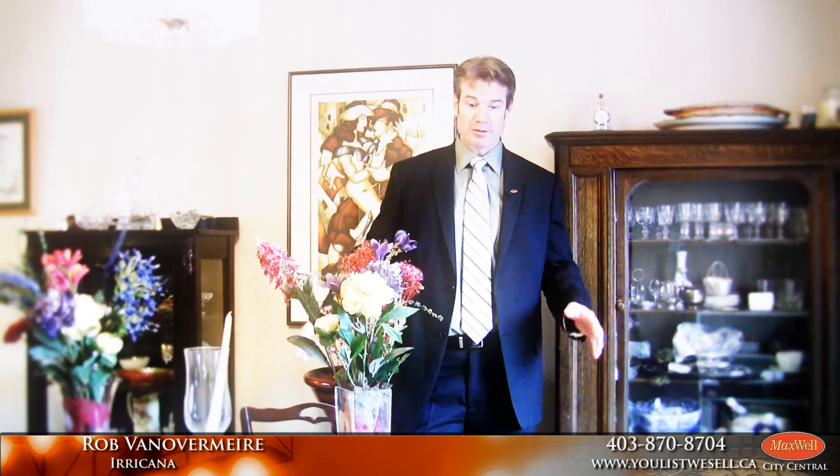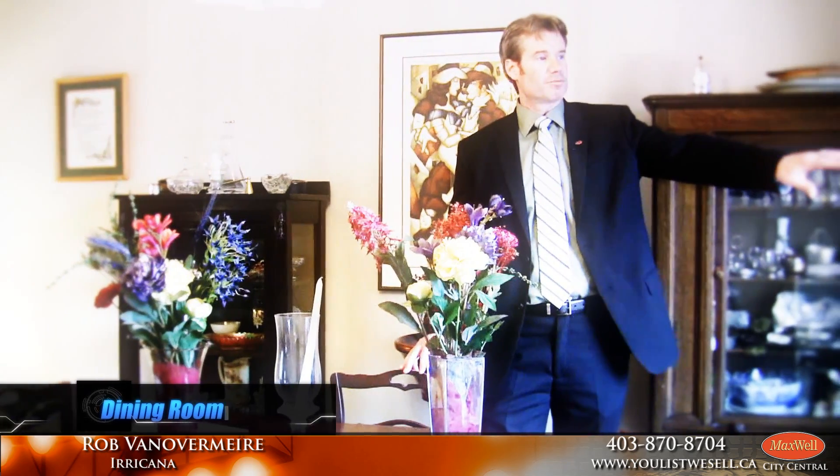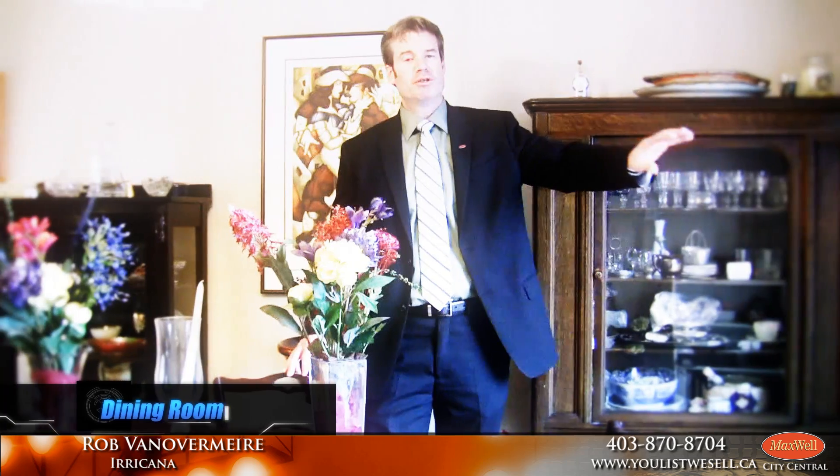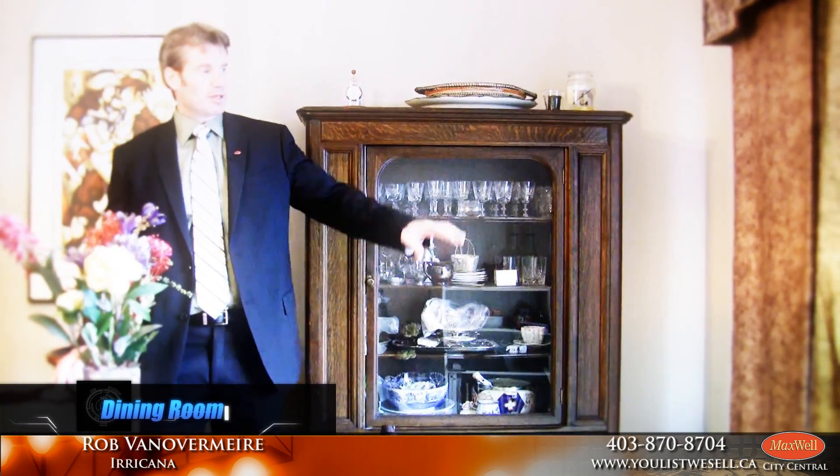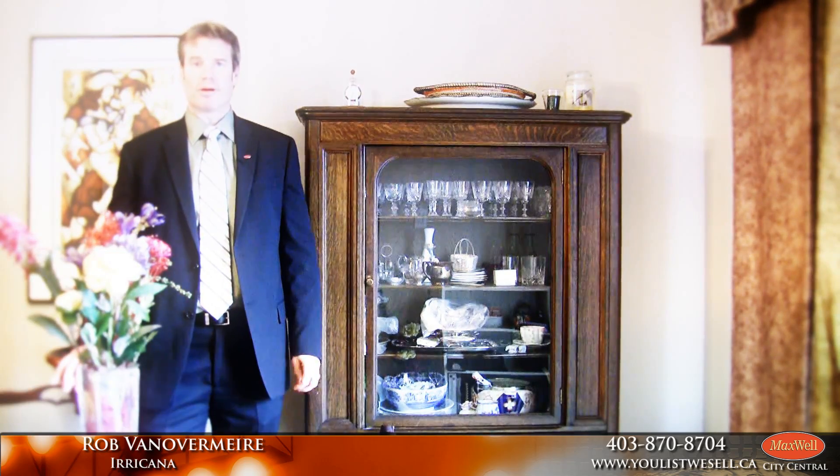This dining room is huge — you could put a table here that would probably seat 12 to 15 people for Christmas or Thanksgiving dinner. What I love about it is there's a nice patio right here where your barbecue is located, and the homeowners just built an enormous deck, beautifully done, that leads off to the next deck down by the family room. It's great for entertaining and barbecuing.